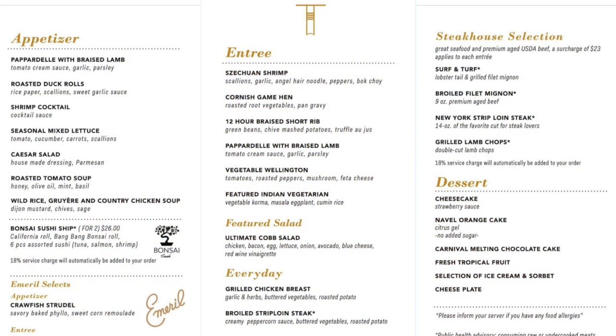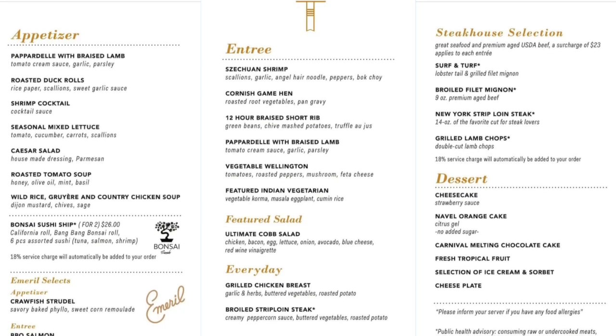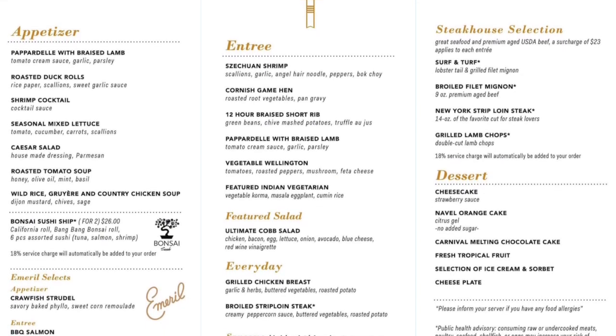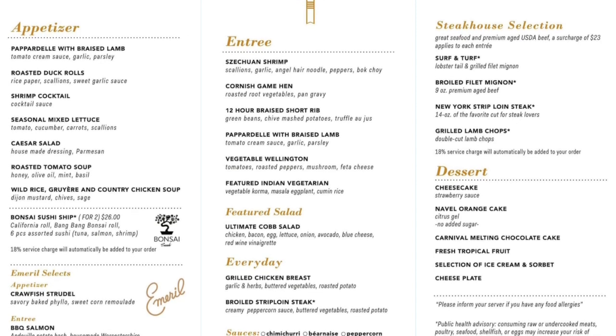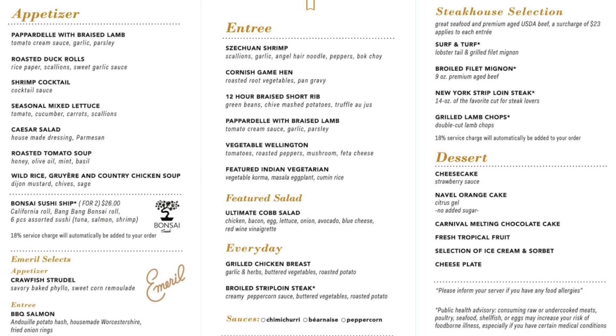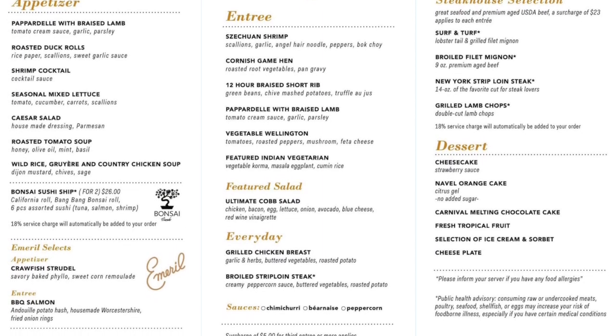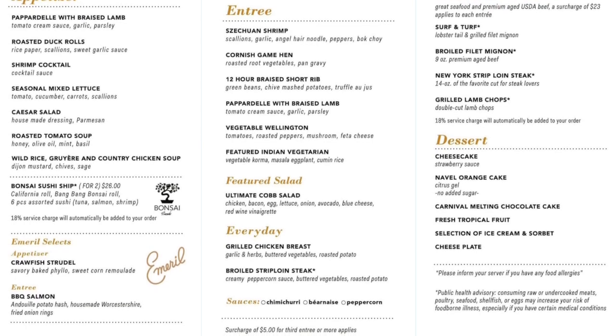Here's a sample menu. All of these menus are subject to change, but on different nights you'll have different menus. The new menus are currently being rolled out throughout the fleet. Most items are included, but you can upgrade to a steak or a sushi boat for an extra charge. Notice the Emerald Selects section, which changes from night to night.